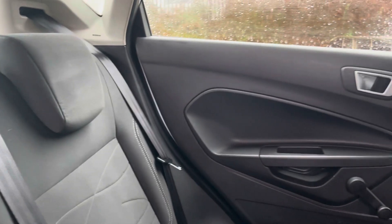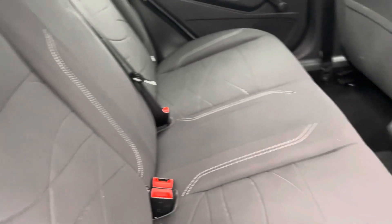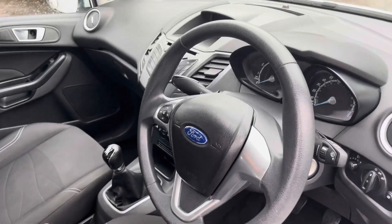Moving inside to the rear of the vehicle we can see the full cloth seats on offer. These do come equipped with ISOFIX points should you need to use them, and there is enough room to sit three passengers.